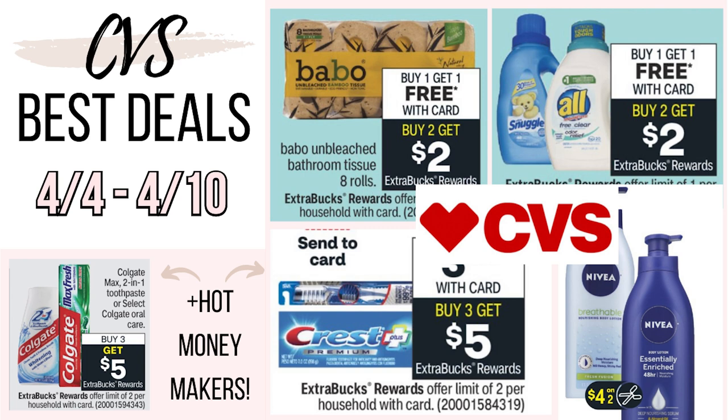So because of the holiday, number one, there's not going to be any coupon inserts. So don't go to the store and waste your money on the Sunday newspaper because there's not going to be any coupons in there. Number two, I am probably not going to be going couponing on Sunday like I usually do. I'll probably wait until Monday to go to both CVS and Walgreens, so expect my haul videos to be up just a little bit later in the week. We're going to be spending Easter with family, having fun with the kiddos for Easter egg hunts and all that good stuff.